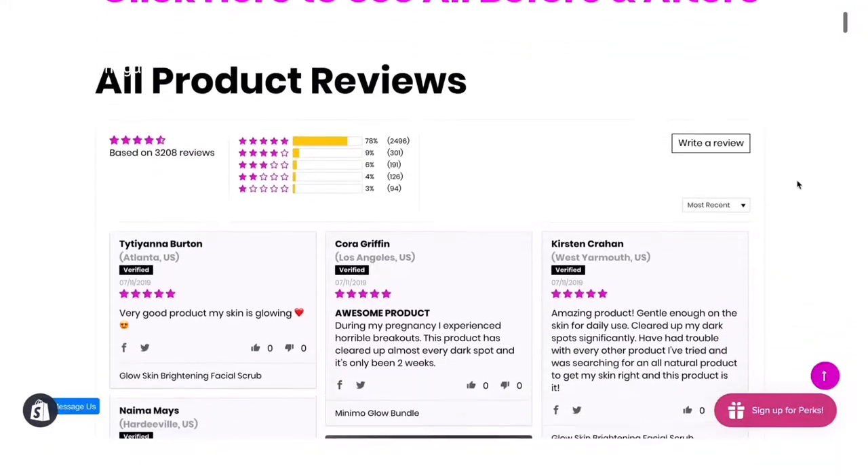Number five: feedback. This is the part where I'm on pins and needles. I look forward to reading every single review, from one star to five star. I'm always looking at how we can make our products better and more effective. We even read reviews in our morning meeting every day.